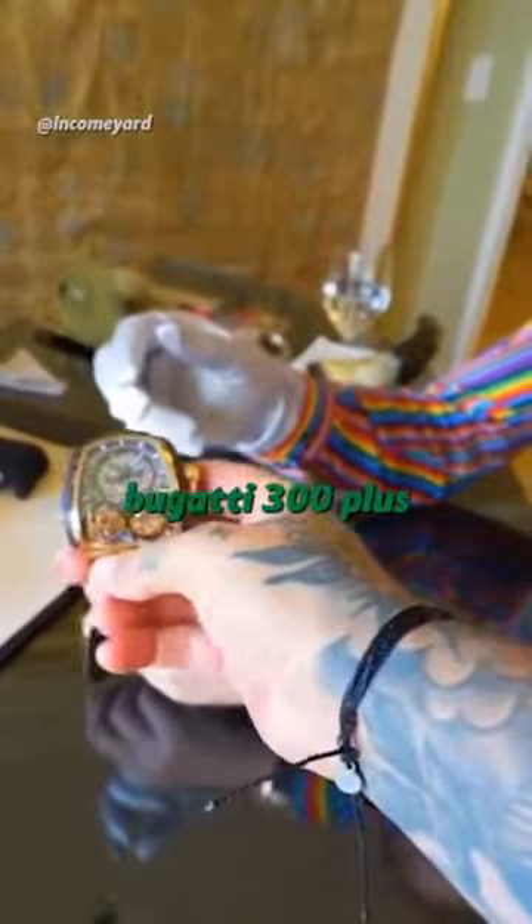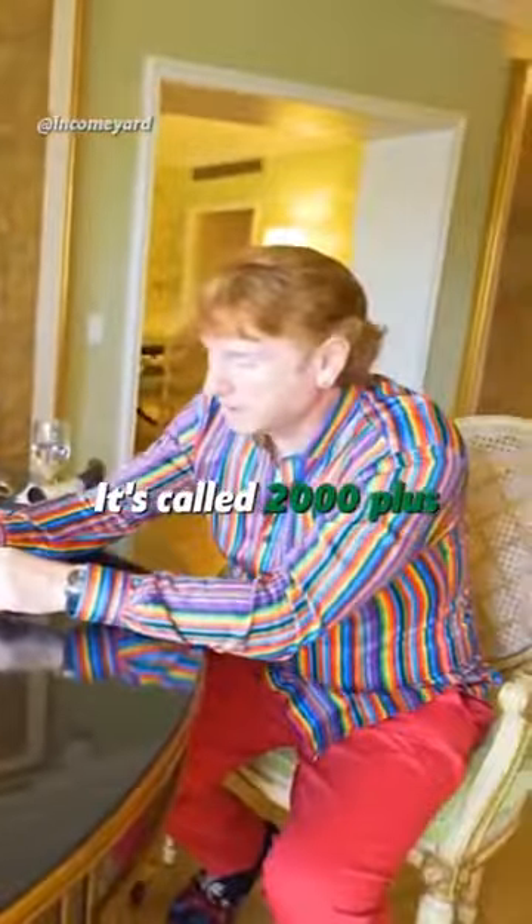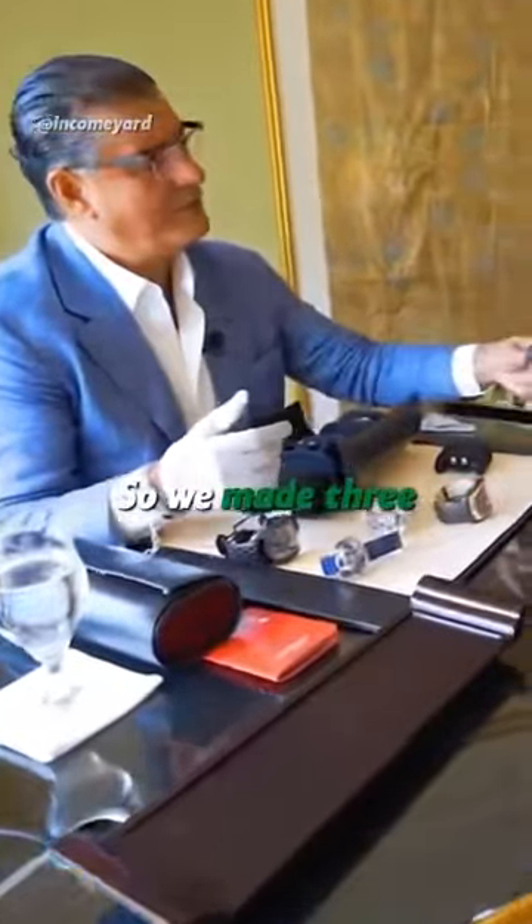Do you know there's a Bugatti 300 Plus? What is that? The one that made over 300 miles an hour. Yes, it's called the 300 Plus. The car itself is $5 million. I think they made 30 of them — so we made three.